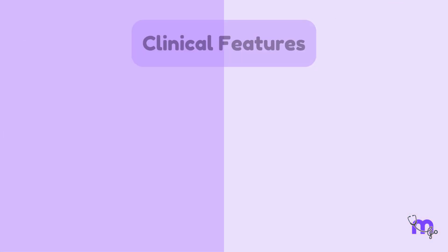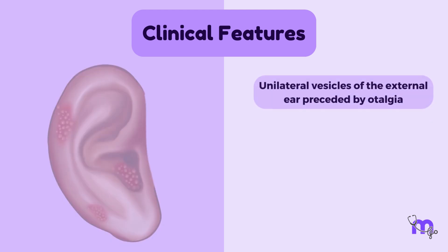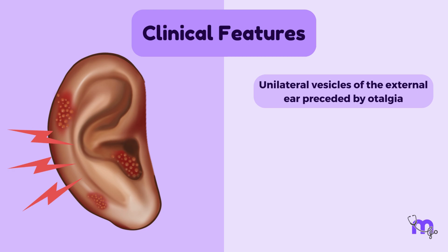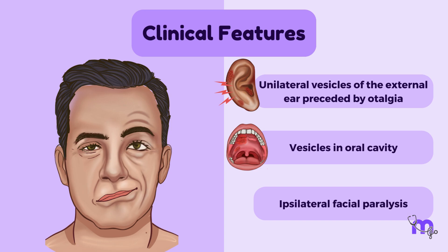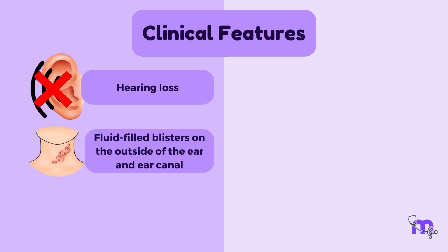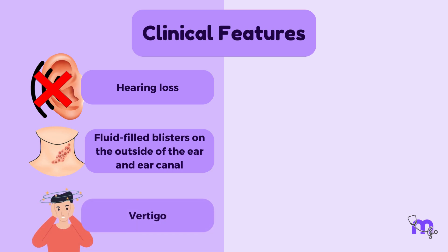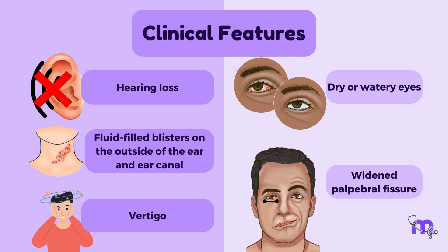The primary three clinical features of Ramsay-Hunt syndrome are: unilateral vesicles of the external ear preceded by otalgia, vesicles in the oral cavity, and ipsilateral facial paralysis — all of which were seen in my patient. Other signs and symptoms include hearing loss, fluid-filled blisters on the outside of the ear and ear canal, vertigo, dry or watery eyes due to inability to close them properly, widened palpebral fissure, and a weak smile.